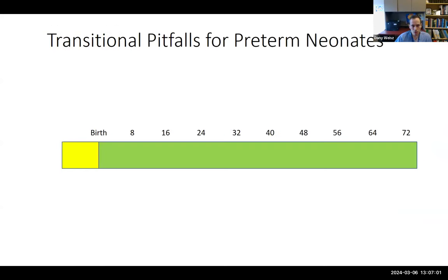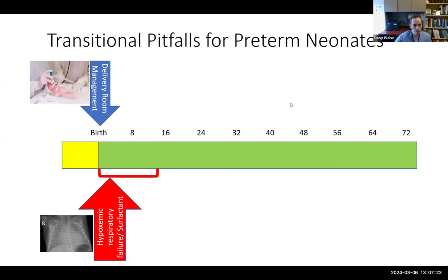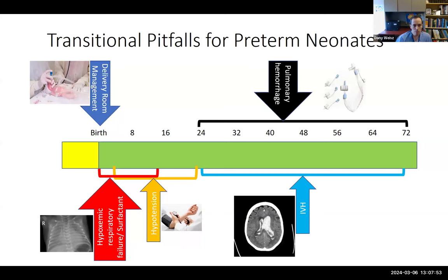What I want to take you through are some of the transitional pitfalls for preterm neonates, which are intricately related to hemodynamics. In this schema of hours after birth from time zero to 72 hours, there are a lot of pitfalls. It starts with delivery room management. In the first 12 hours, there's a very high rate of hypoxemic respiratory failure and need for surfactant. Starting within an hour to 24 hours, there's the controversial topic of hypotension and low systemic blood pressure. Between 24 and 72 hours, most babies who are going to have intraventricular hemorrhage have it during this time period, and the same is true for pulmonary hemorrhage.